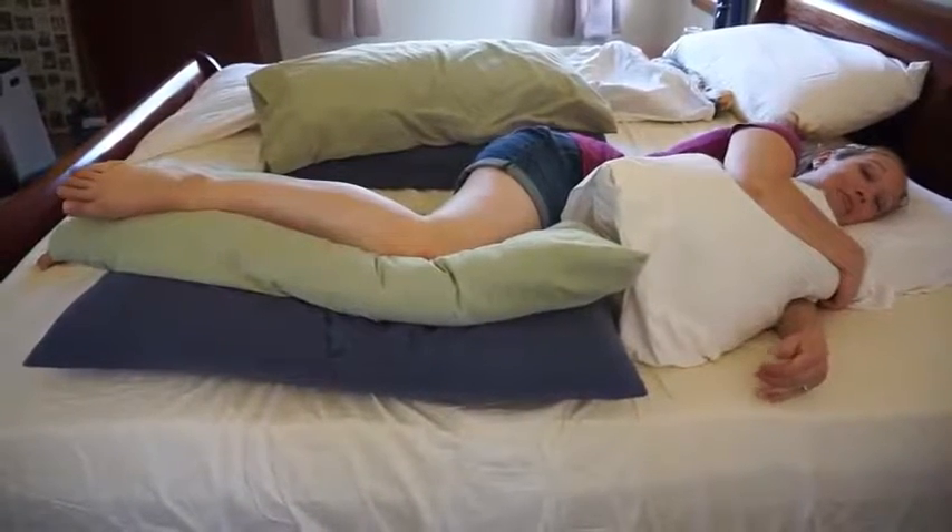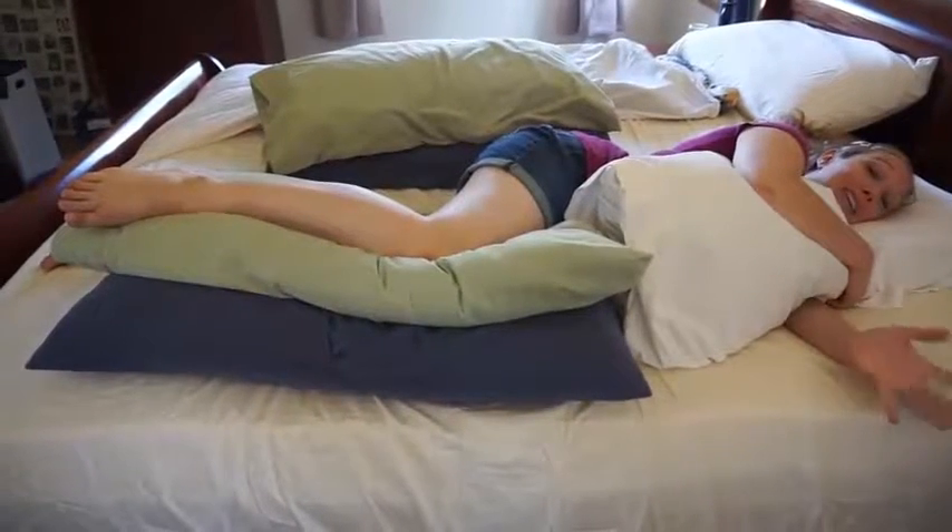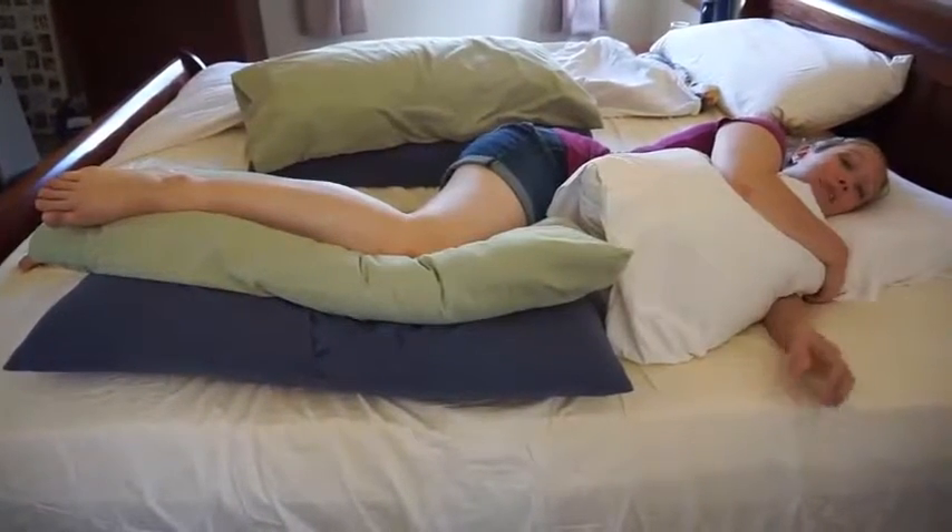That is my hack for how to have the most comfortable night's sleep when you are really pregnant. I hope that is helpful to you guys, and hopefully if you are pregnant or plan on becoming pregnant soon, you can try this as well.